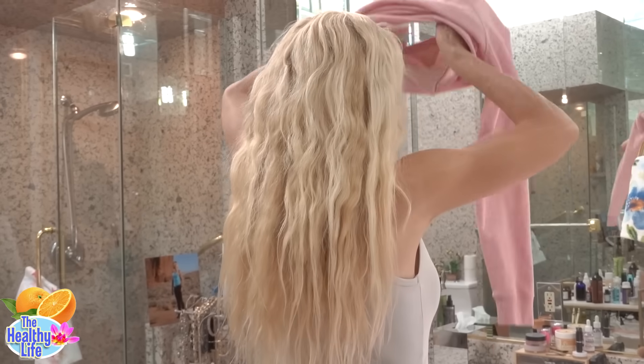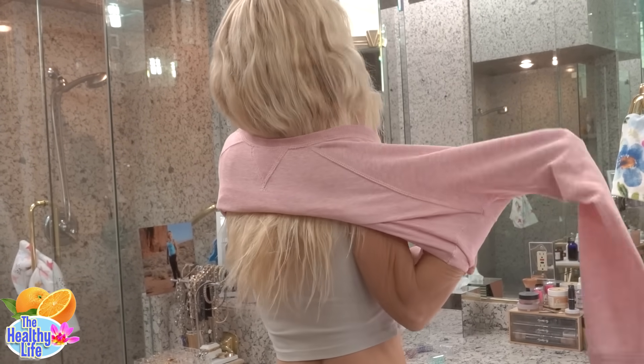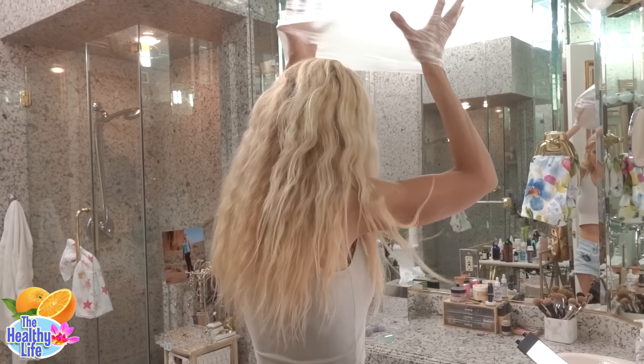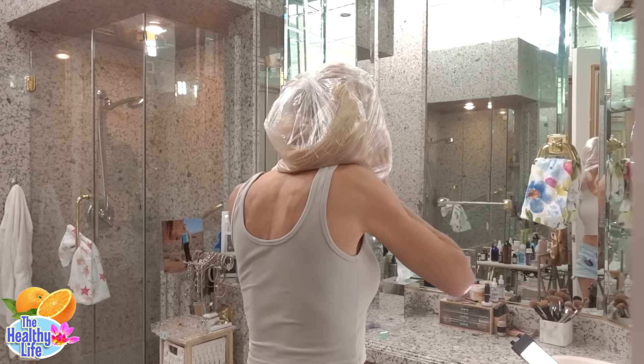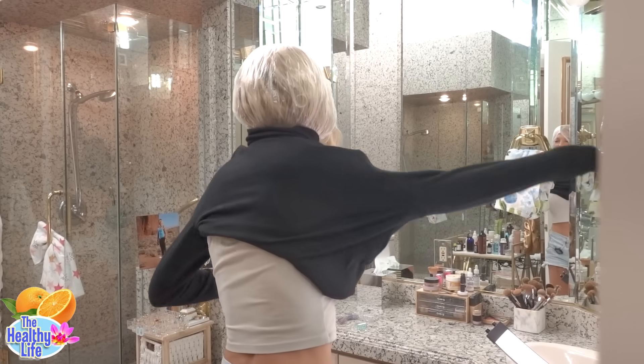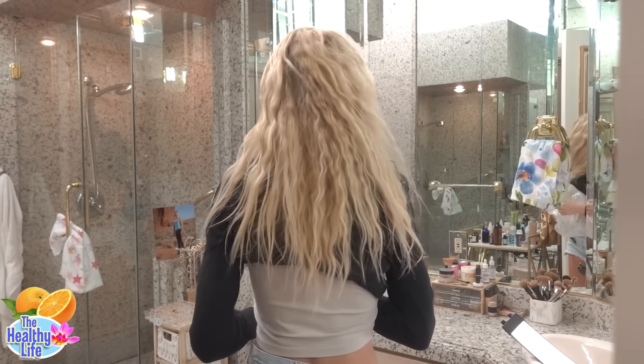Shockingly, a major culprit of hair damage is something we do every day — sometimes twice a day — without even realizing it. It is the simple act of dressing. The friction between my hair and clothes during dressing and undressing causes considerable stress on the ends, especially with tight-fitting clothes like turtlenecks. To prevent this, I keep a plastic bag in my closet which I place over my head. It's also really good for keeping makeup off your clothes when you're dressing. And I always protect my hair from damage from the sun.